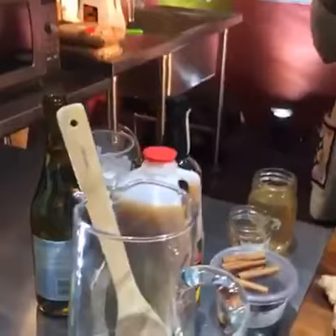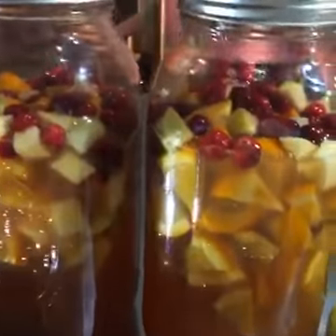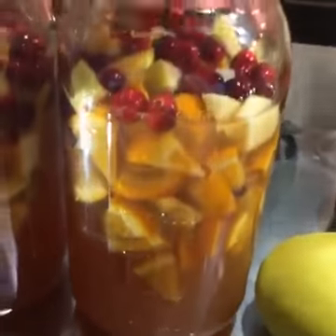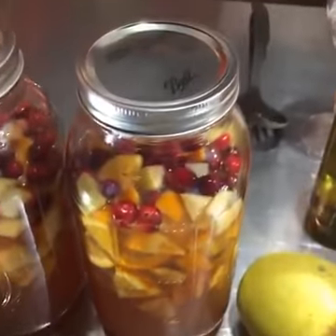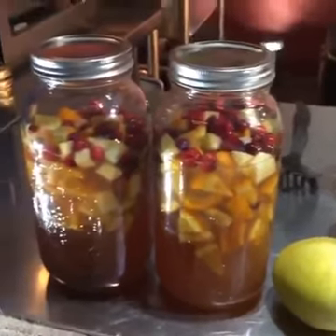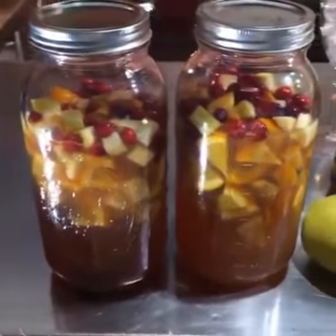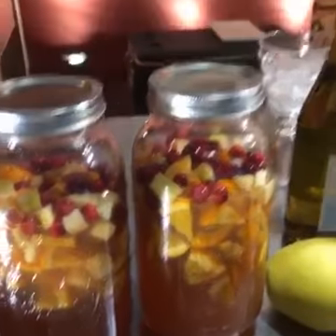We're going to do a ginger rum shandy with spiced ginger simple syrup, and this one here is a harvest sangria — isn't it gorgeous in the big mason jars? They're really easy to mix and shake your sangria together, and they're pretty — you could even use them as a centerpiece, except for the fact that you actually want to drink it.